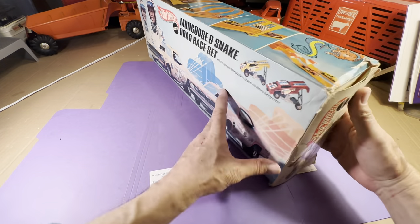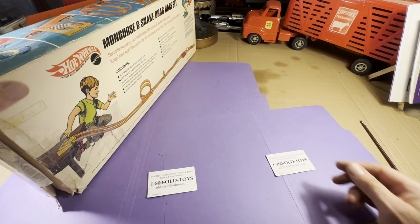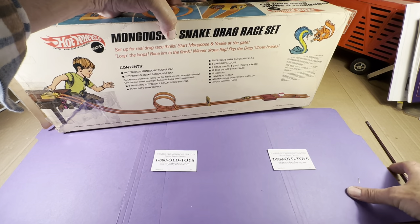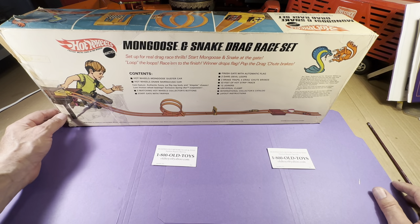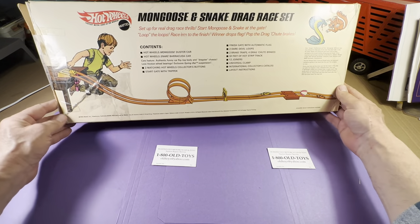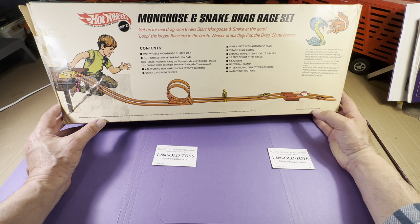I once had about four dozen mint Hot Wheels in one or two collector boxes, and one year in the mid-80s I decided to sell them for $18 each. That was a good decision at the time. But this one has a date — 1969, Hawthorne, California. Hot Wheels Mongoose Duster Car. Hot Wheels Snake Barracuda.